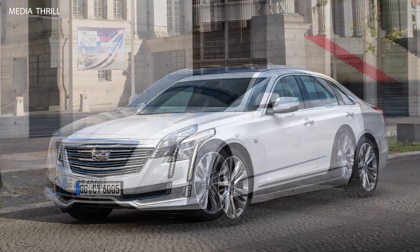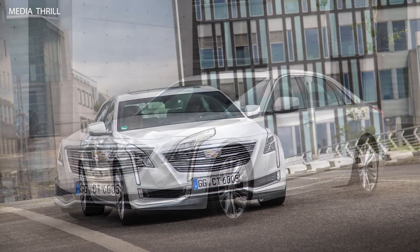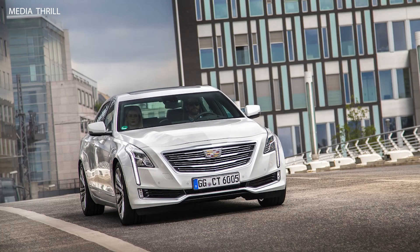Super Cruise technology: some models may feature Super Cruise, Cadillac's advanced driver assistance technology that allows for hands-free driving on certain highways.